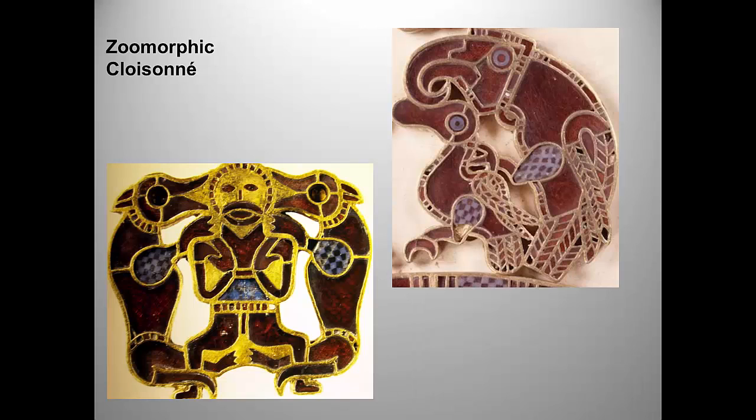Here are close-ups of the animal figures on the purse cover, as well as some of the vocabulary you need to know to analyze migratory art and Hiberno-Saxon art. Hiberno means Irish, by the way. In the past, the College Board has not accepted just 'medieval' for attribution — you need to say Hiberno-Saxon or Irish Saxon.